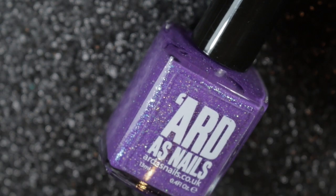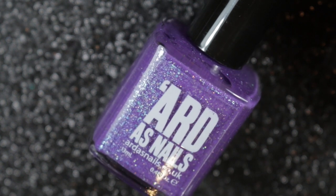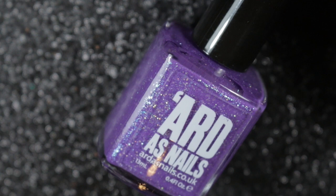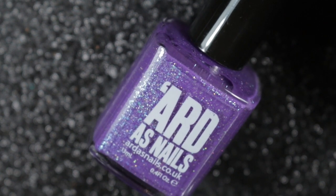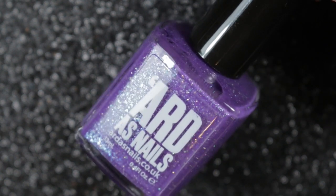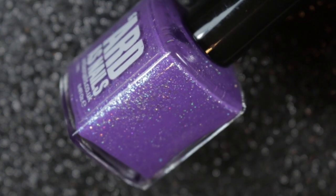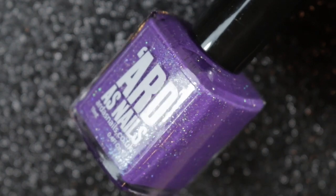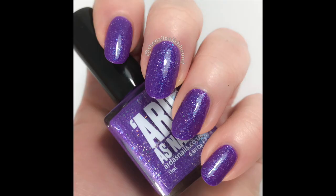Finally, a last-minute entry — the nail polish I am wearing as we speak is Ardha's Nails Stephanie is a Weirdo. It's a lovely purple polish with holographic and pale blue glitters packed into it, and it looks stunning on the nails. I hope you've enjoyed my top 19 of 2019 — it definitely wasn't an easy choice. I hope you've had a good year and I wish you all the best for 2020.